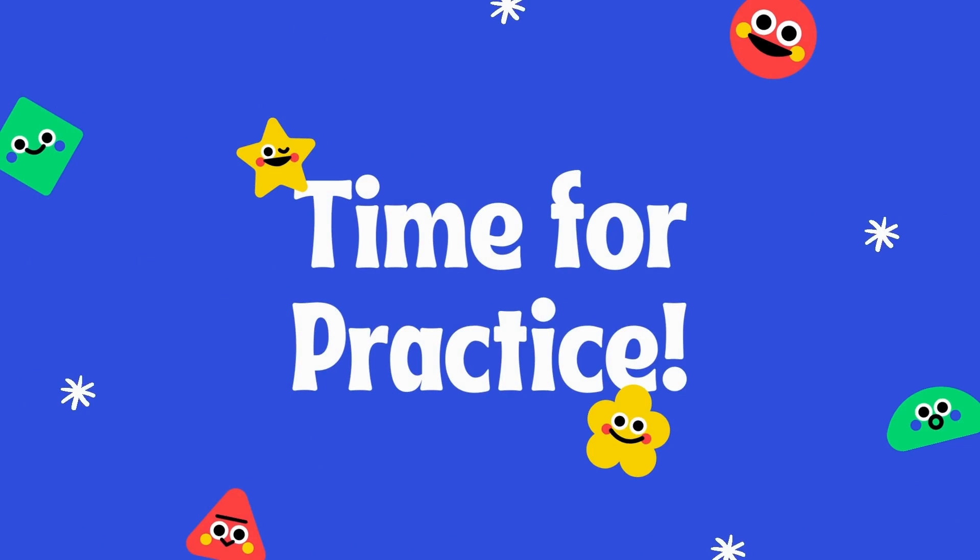Practice time! Are you ready for some practice? Let's go!